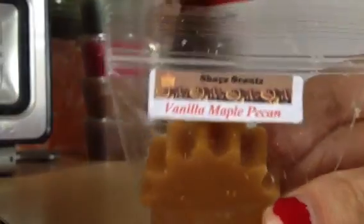And then the last one is Vanilla Maple Pecan. I'm not really getting a lot from this on the cold throw, but maybe it just needs to cure.